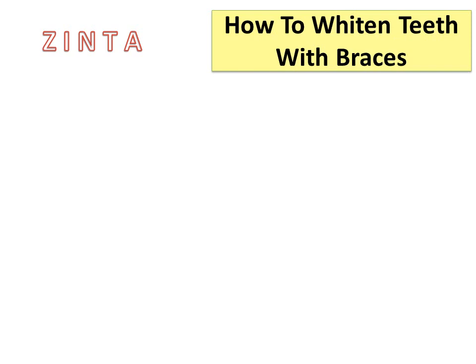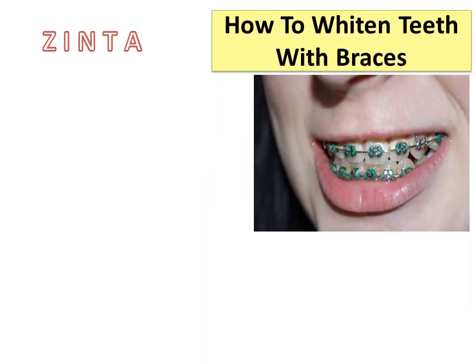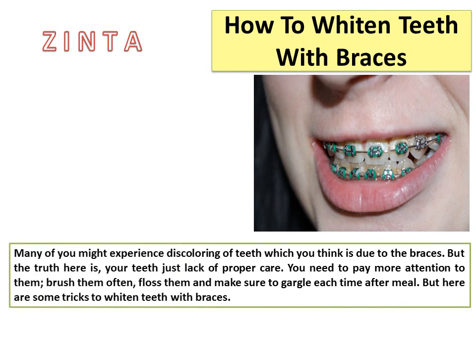How to whiten teeth with braces. Many of you might experience discoloring of teeth, which you think is due to the braces. But the truth is your teeth just lack proper care. You need to pay more attention to them — brush them often, floss them, and make sure to gargle each time after a meal. Here are some tricks to whiten teeth with braces.